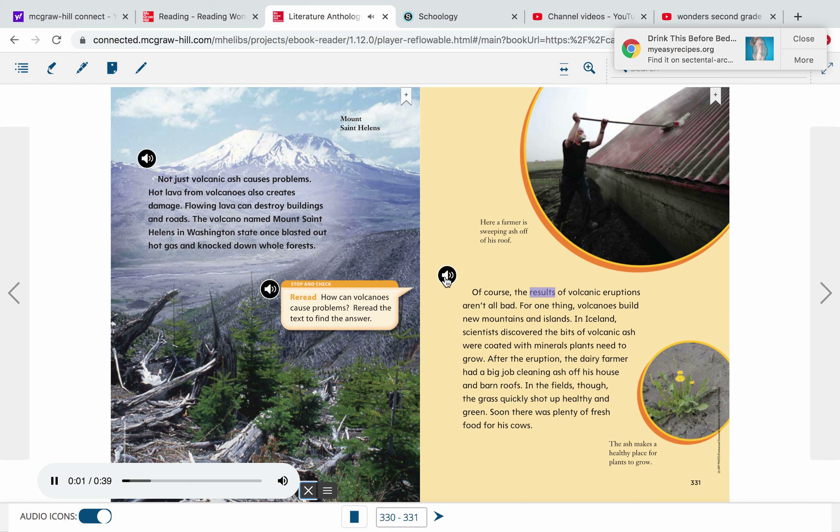Of course, the results of volcanic eruptions aren't all bad. For one thing, volcanoes build new mountains and islands. In Iceland, scientists discovered the bits of volcanic ash were coated with minerals plants need to grow. After the eruption, the dairy farmer had a big job cleaning ash off his house and barn roofs. In the fields, though, the grass quickly shot up healthy and green. Soon there was plenty of fresh food for his cows. Here, a farmer is sweeping ash off of his roof. The ash makes a healthy place for plants to grow.